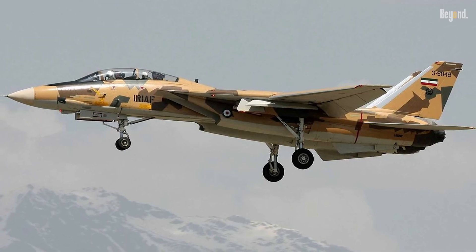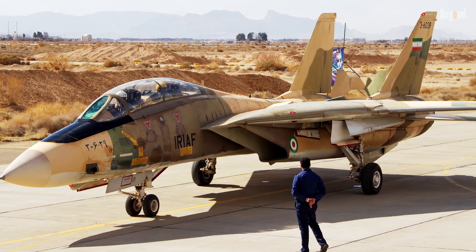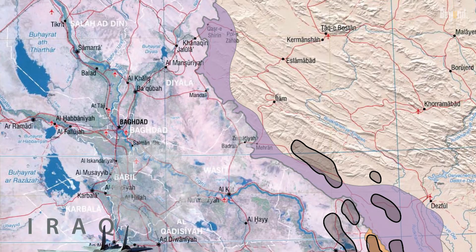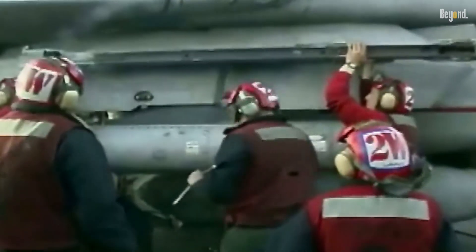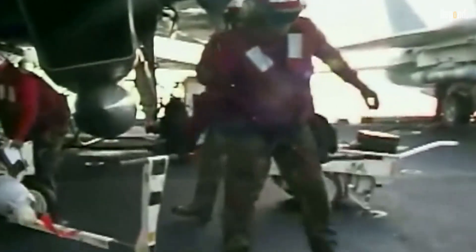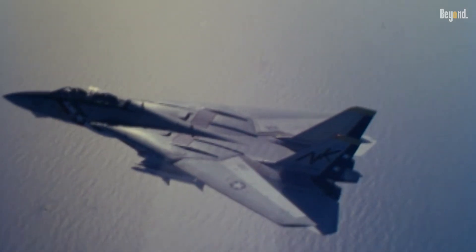Interestingly, Iran independently modified its F-14s into bombers during the 1980s Iran-Iraq War, using improvised bomb racks and automated release systems. Declassified reports suggest U.S.-designed components may have inadvertently aided these efforts, as Iran's Tomcats conducted heavy bombing raids years before the U.S. Navy's Bombcat program.